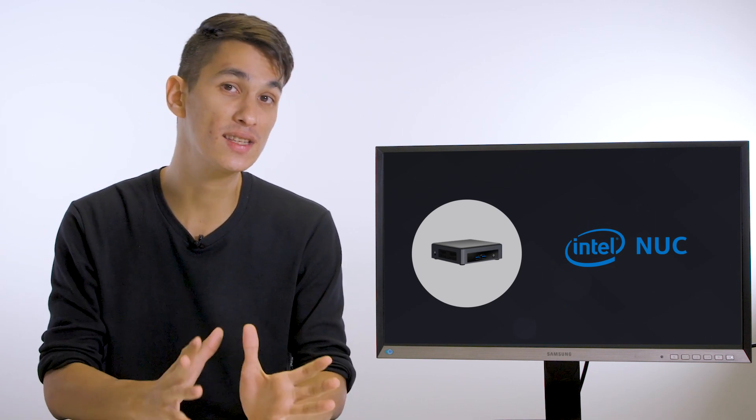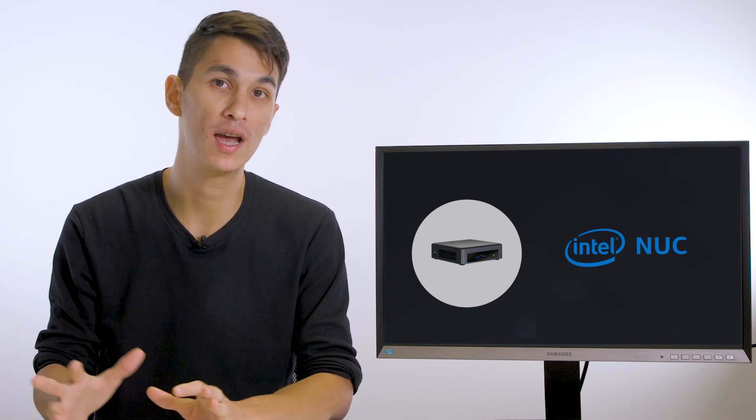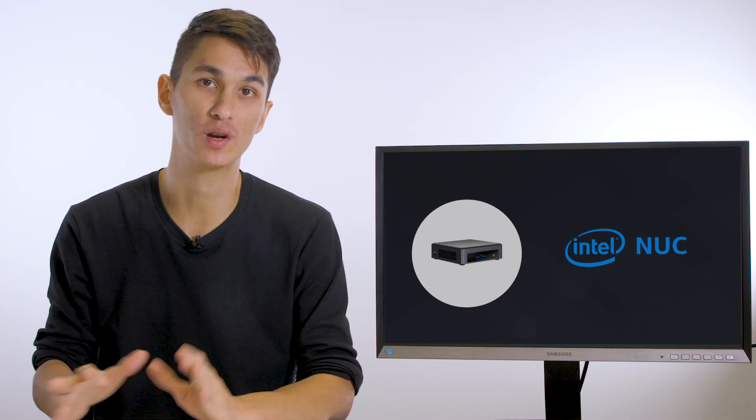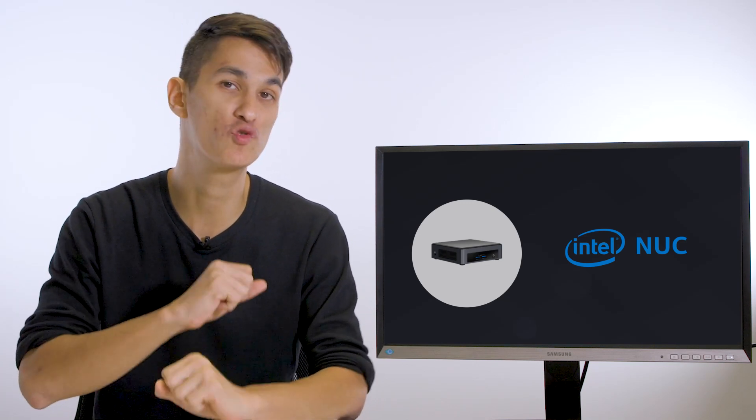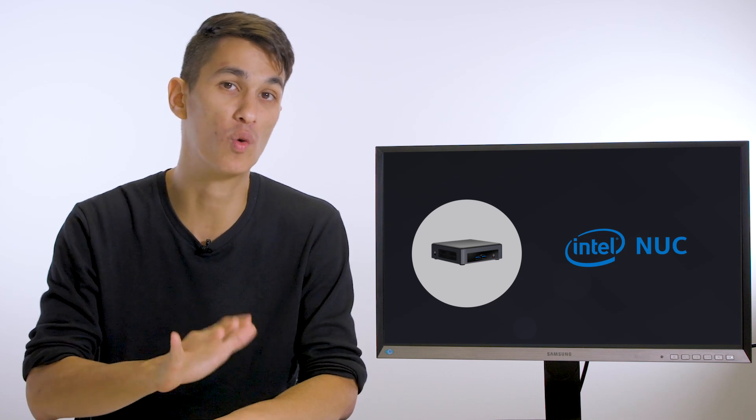So what are the downsides? Well, it's expensive and you can get a similar model that still has an Intel Core i5 processor, but not a vPro processor, for a bit less. In summary, this Intel NUC is an example of a really powerful digital signage device that has all the features you need to really drive your digital signage the way you want to.